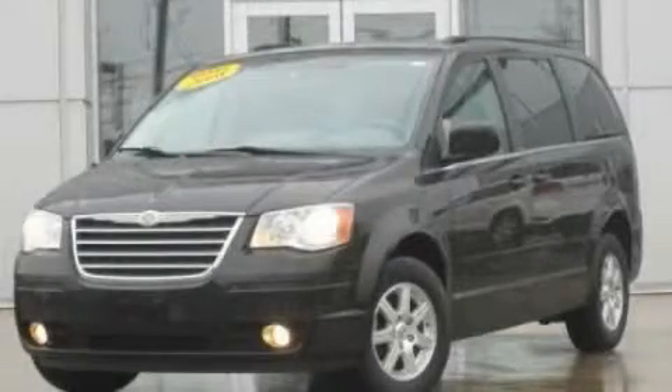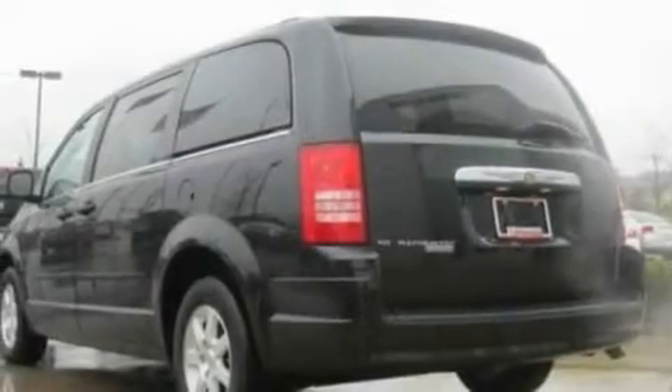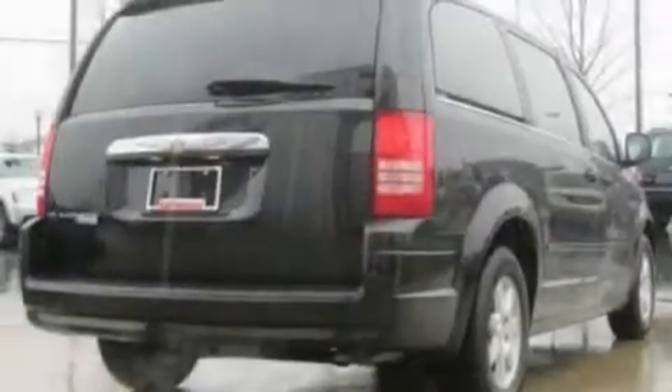This is a 2008 Chrysler Town & Country — room for the entire family. It has a 3.8 liter 6-cylinder engine and an automatic transmission.